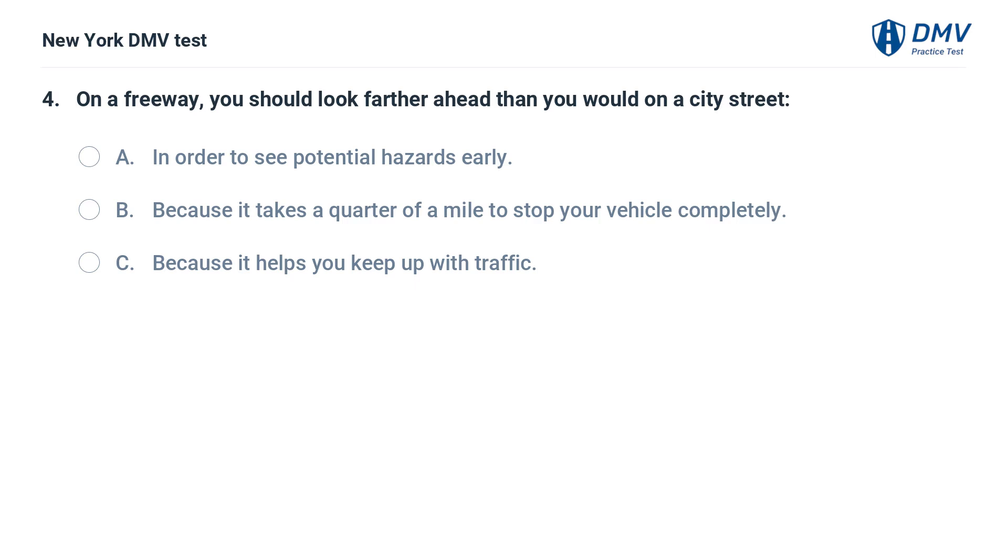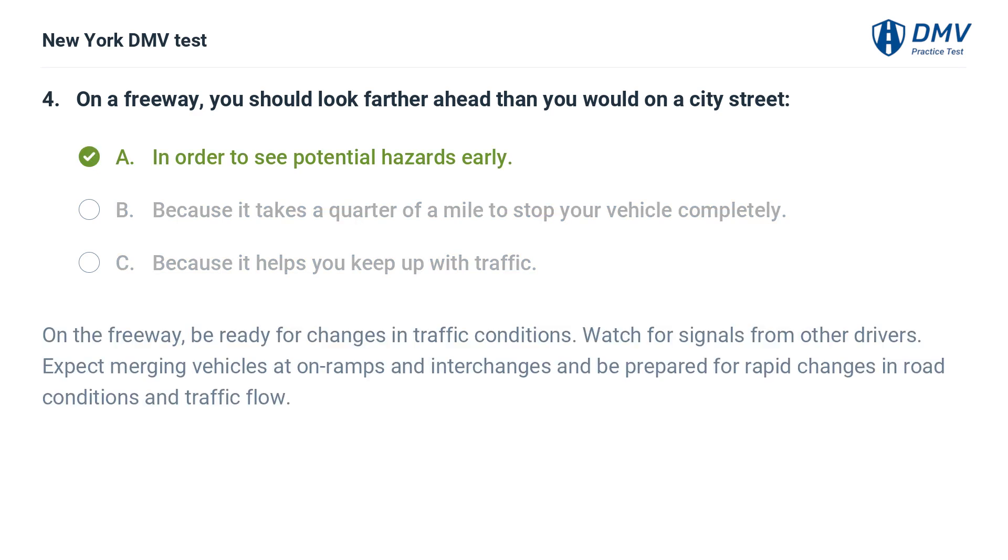On a freeway, you should look farther ahead than you would on a city street: a. in order to see potential hazards early, b. because it takes a quarter of a mile to stop your vehicle completely, c. because it helps you keep up with traffic. Answer: a. in order to see potential hazards early. On the freeway, be ready for changes in traffic conditions, watch for signals from other drivers, expect merging vehicles at on-ramps and interchanges, and be prepared for rapid changes in road conditions and traffic flow.